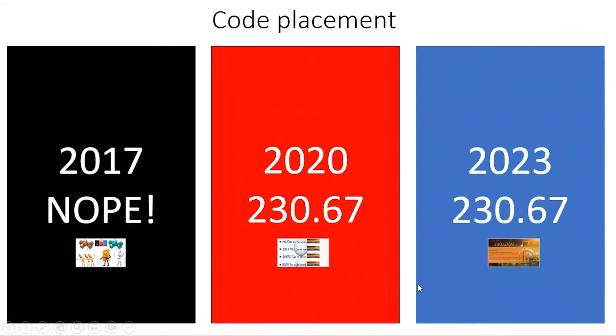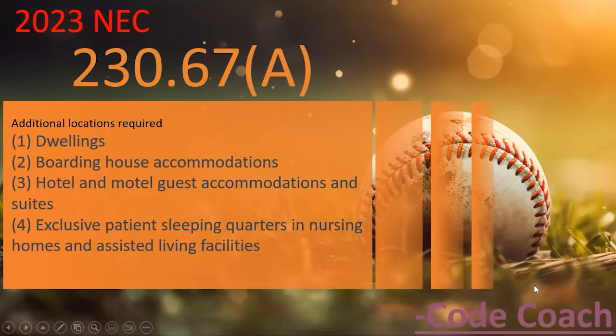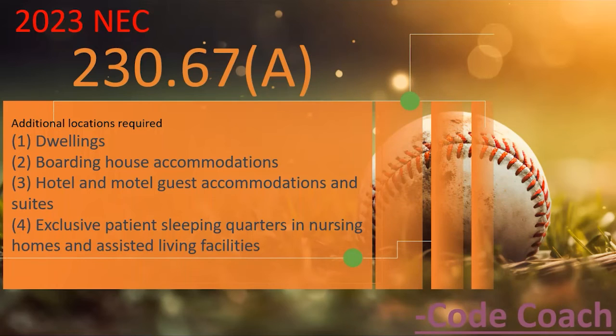Now let's take a look at the changes in the 2023. We are still in 230.67A — the code section hasn't changed. What has changed is they've added more locations that are required to have surge protection. The first addition keeps dwelling units. They've added boarding house accommodations, also known as dormitory units.